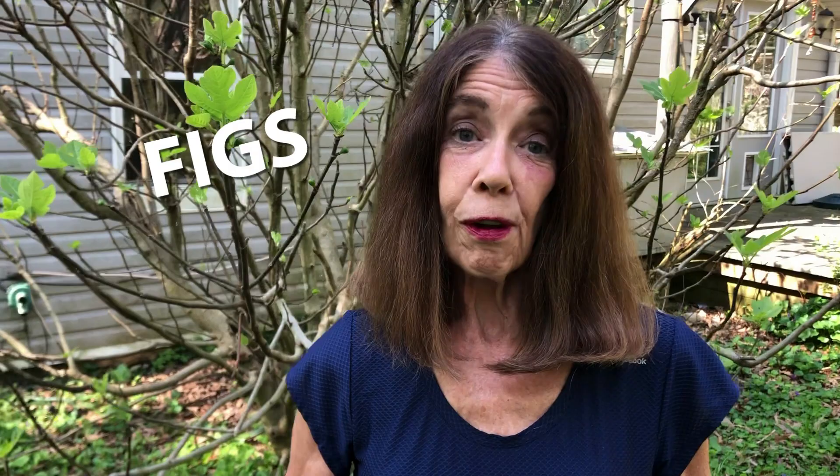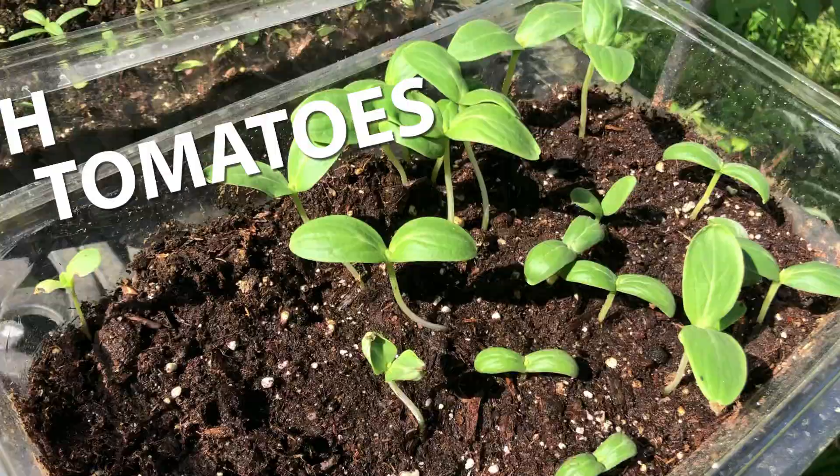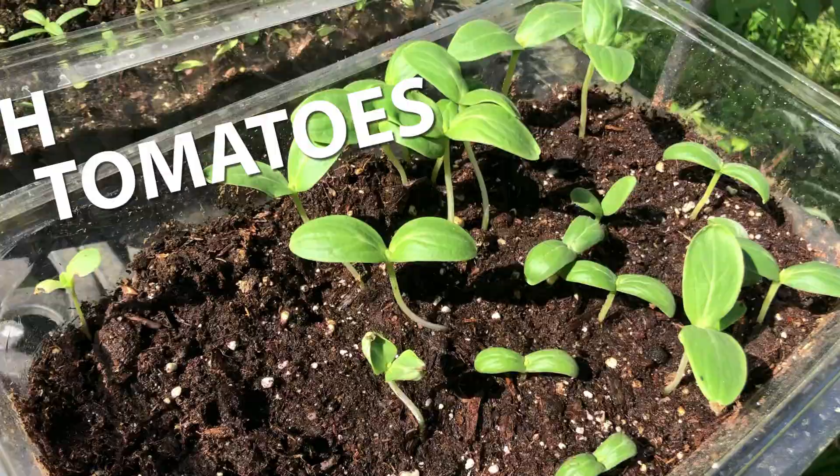One of our favorites is our fig tree. We share them readily with the birds every summer and they do great in our area. We started some transplants for the vegetable gardens. We've got peppers, tomatoes, squash, cucumbers, melon, and maximilian sunflower seeds for the birds.